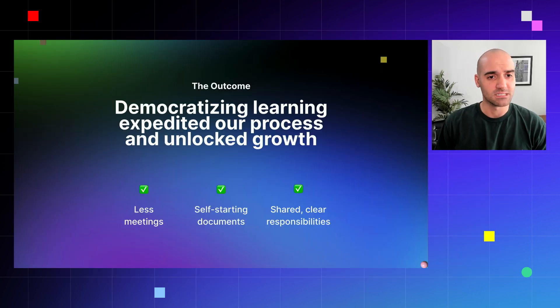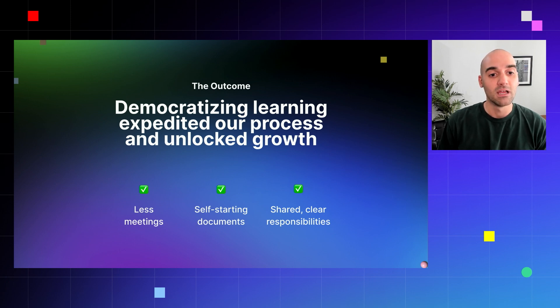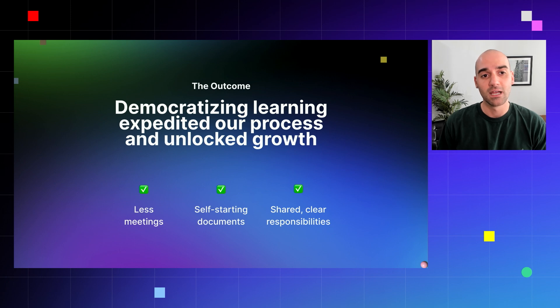The outcome from all of this was really democratizing learning, which expedited our growth process and unlocked growth. We had less meetings, self-starting documents so folks can learn at their own pace, and shared clear responsibilities of who does what at key milestones and deliverable dates.